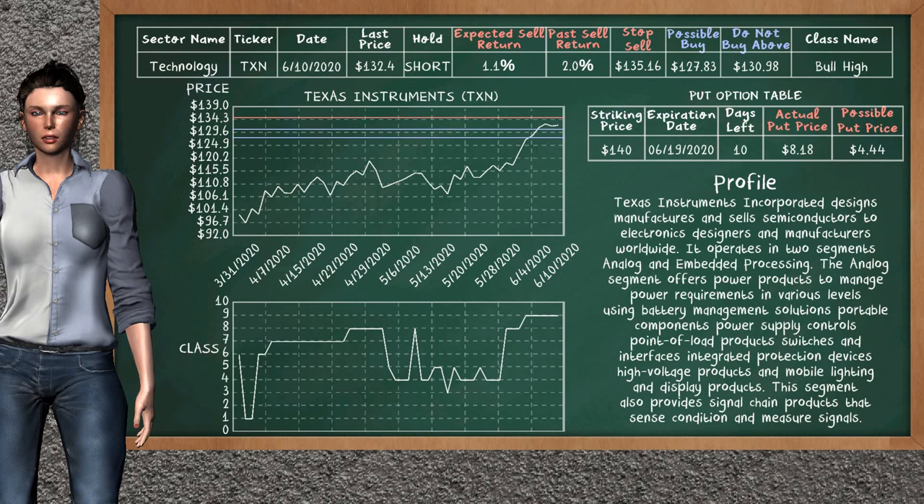On the put option table, Texas Instruments has a striking price at $140. For this option, the actual put price is at $8.18. But we expect a possible put price at $4.44.